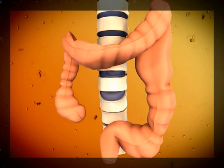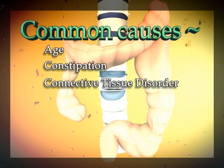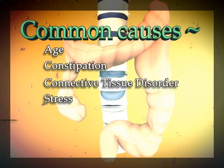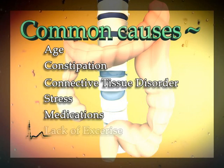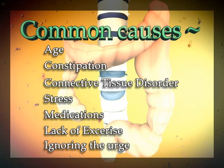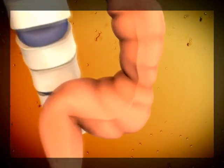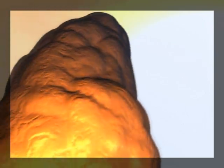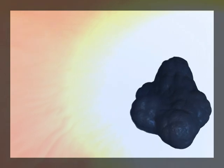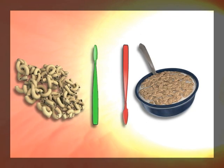Diverticula can generally occur as a result of age, constipation, a connective tissue disorder, stress, medications, lack of exercise, or even from something as simple as ignoring the urge to have a bowel movement. Generally affecting the elderly, diverticula have also been known to appear in younger patients as well. Most times, areas where a diet that mostly consists of enriched carbohydrates while being low in fiber is typical, diverticula is very prevalent.